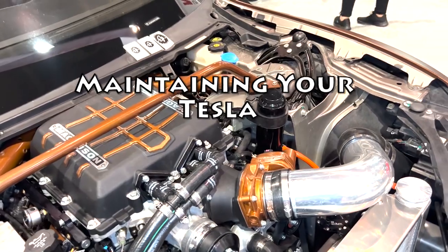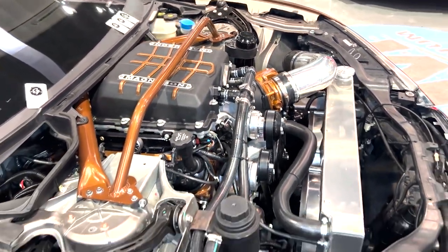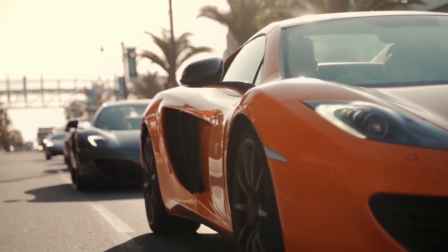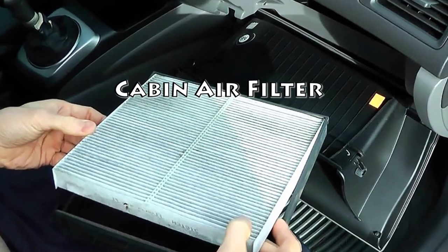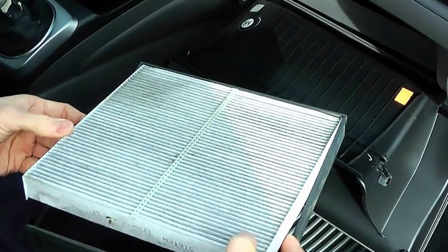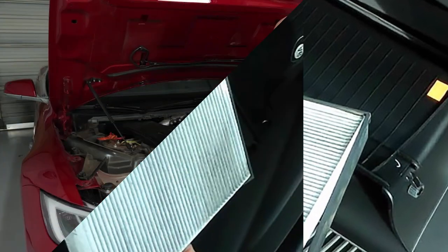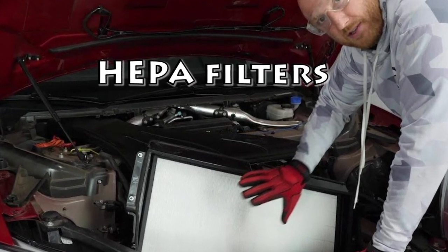Maintaining your Tesla. Now that we've answered whether Teslas need oil, let's focus on some basic maintenance tips. While Teslas require significantly less maintenance than standard fuel-powered vehicles, regular upkeep is essential for optimal performance, reliability, and safety. Cabin air filter: Tesla vehicles come with air filter systems to prevent pollen, dust, and particles from entering the cabin. Follow Tesla's recommendations and replace the cabin air filters every two to three years, depending on the model. Some models also have HEPA filters that need replacement every three years to maintain air quality.